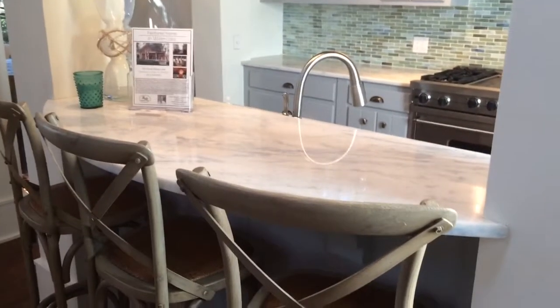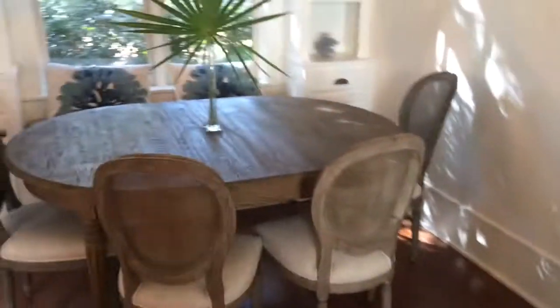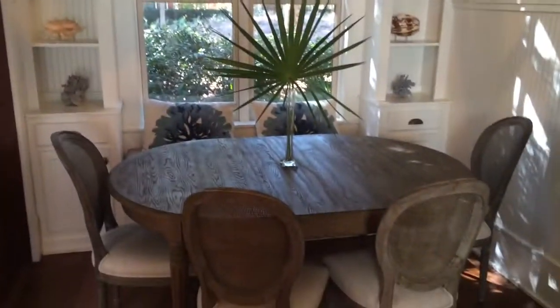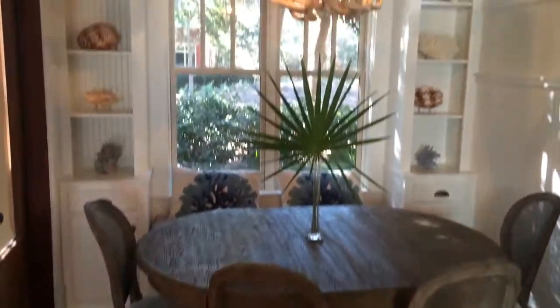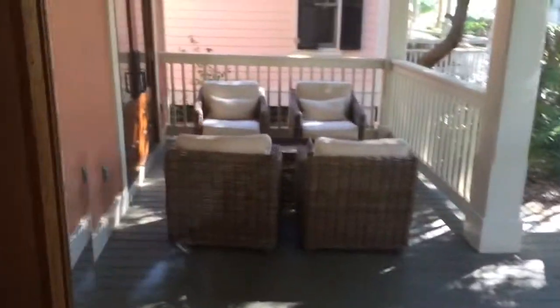Here's your breakfast bar with beautiful counters. Off to the side of the kitchen is a nice dining area with built-ins that looks out onto your front porch.